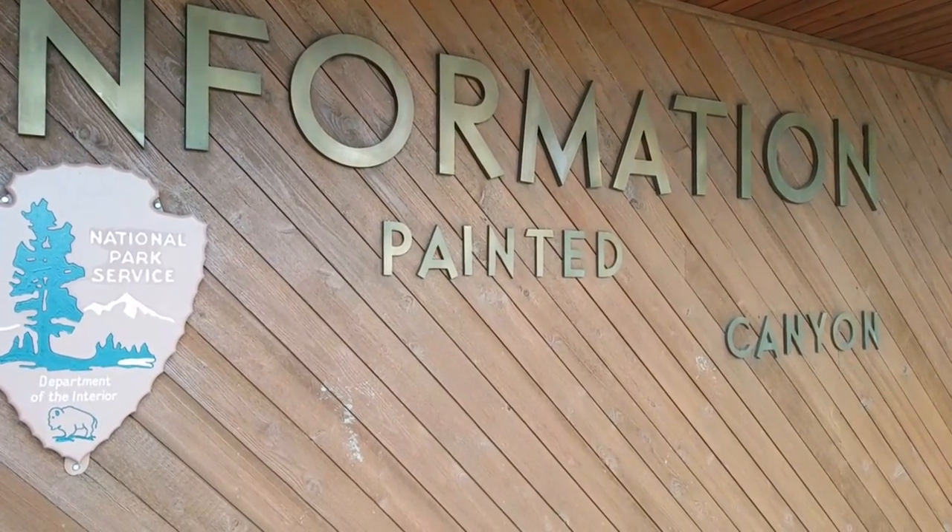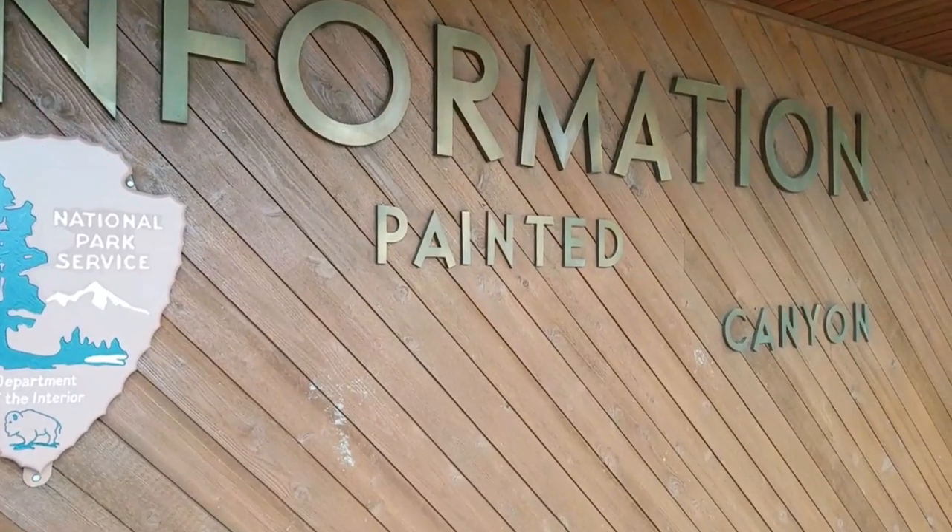Starting the morning doing a little bit of exploring. Welcome everybody to another daily vlog — a vlog that happens daily, though it's not getting posted daily as you guys probably know, just because I'm in the middle of nowhere North Dakota. Right now I'm at the Painted Canyon.